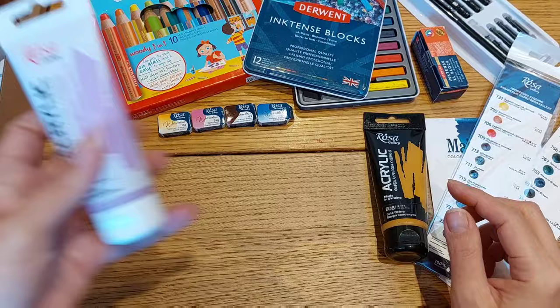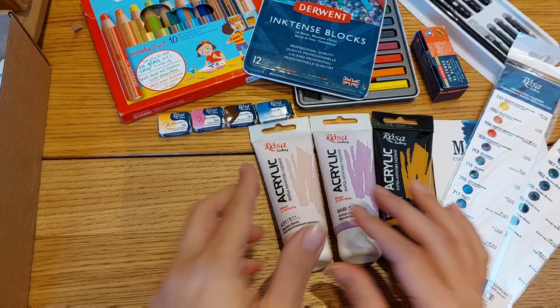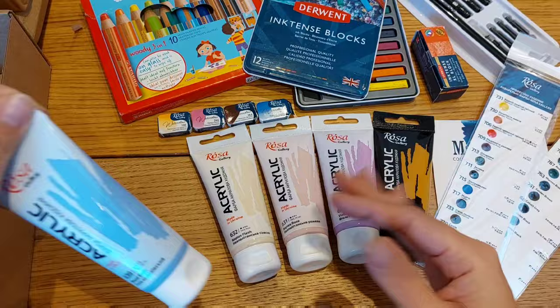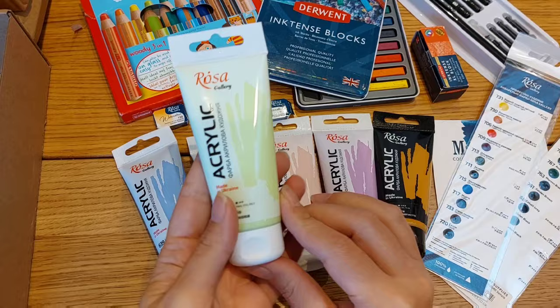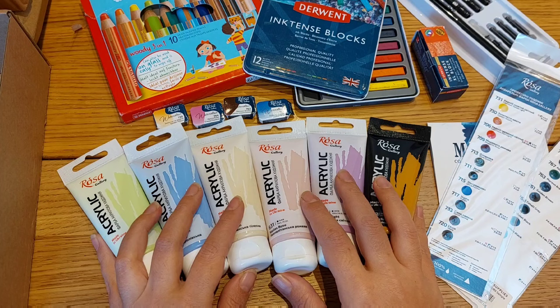Let's check out the colors I got from Rosa Gallery acrylics: gold ochre, violet light, Naples rose — I really love this soft tone of pink — Naples flesh, royal blue which is very pastel and soft-toned, and a pistachio color. So pretty. I have really high expectations and I will test them out and share what I think. Hopefully they are as good as their watercolors.